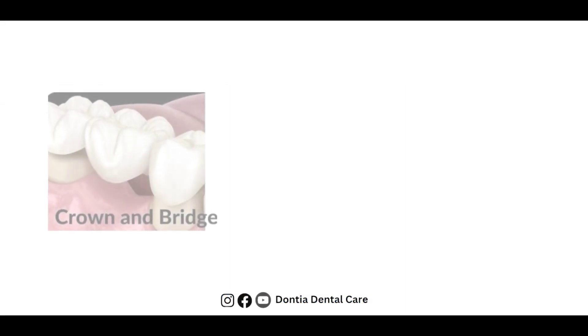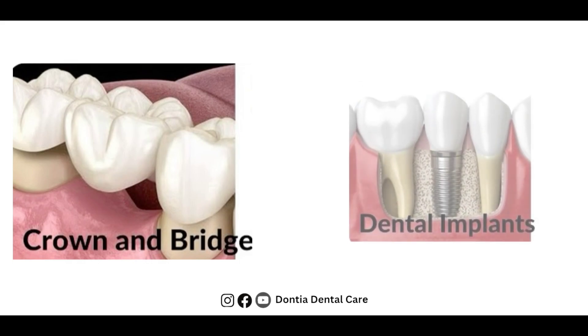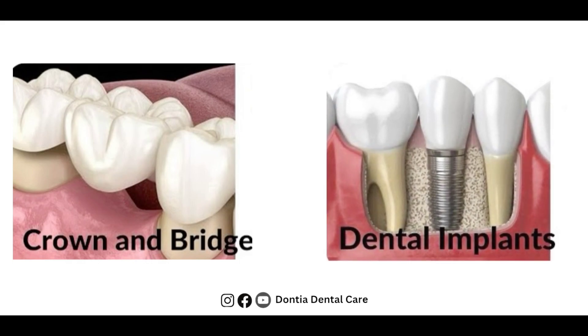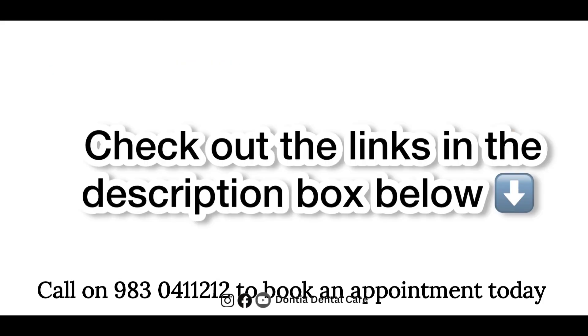We have previously covered dental crown and bridge in part 1, dental implant in part 2, consequences of not replacing missing teeth in part 3, and dental veneers in part 4. Check out the links in the description box below.